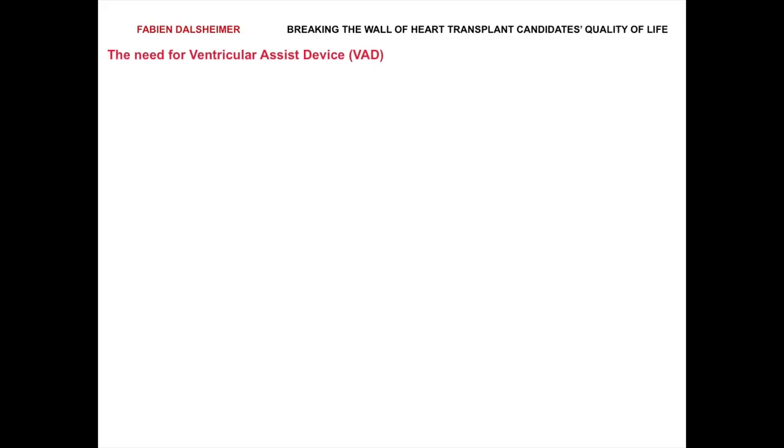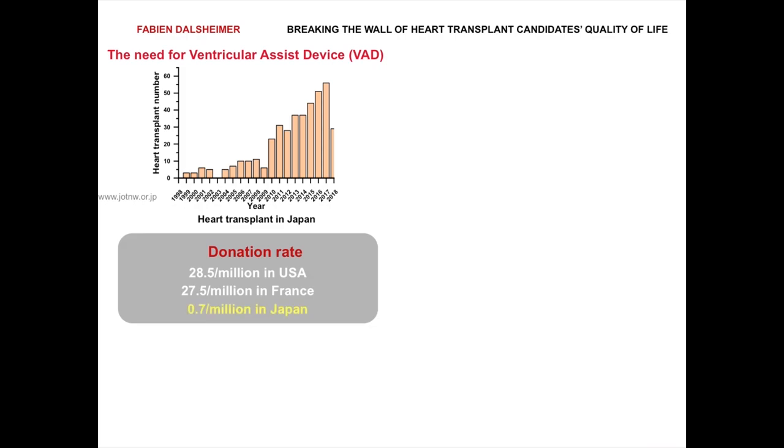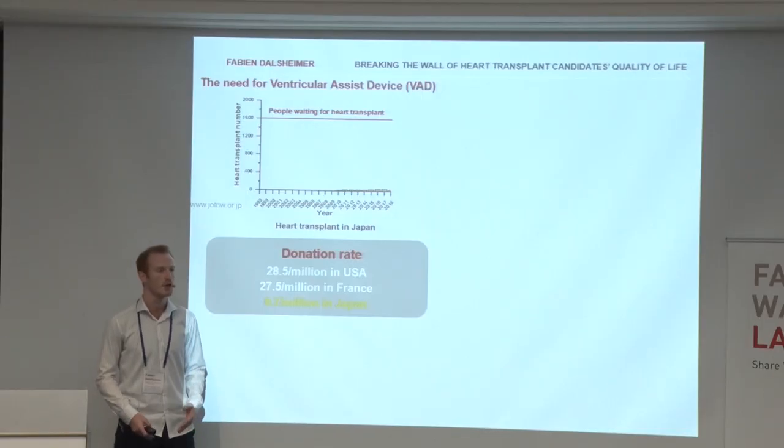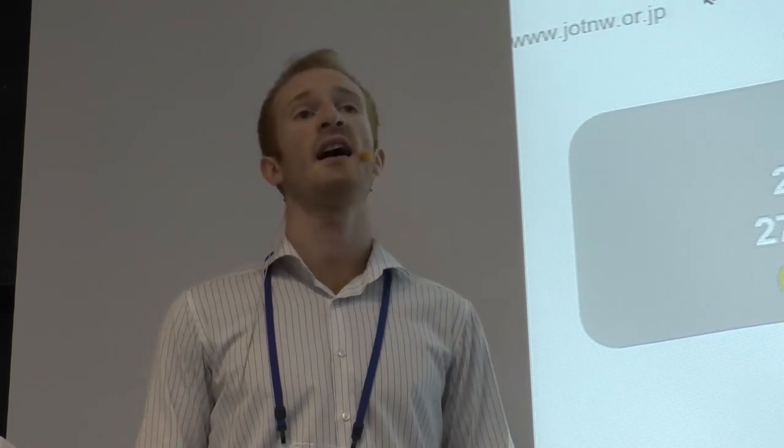It's an honor to be here to talk about Breaking the Wall of Heart Transplant Candidates Quality of Life using a ventricular assist device. In Japan, although there's an increasing number of heart transplants over time thanks to a change of law, we still have Japan falling behind other countries in terms of donation rates, which means that nowadays you have 1,600 people waiting for a heart transplant. So you have a massive number of people waiting, and they have two solutions.